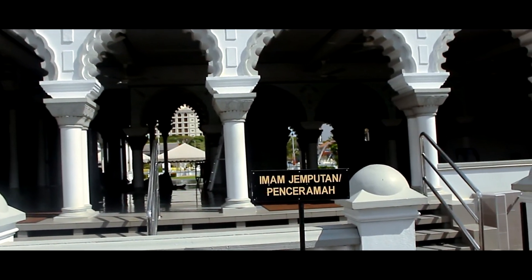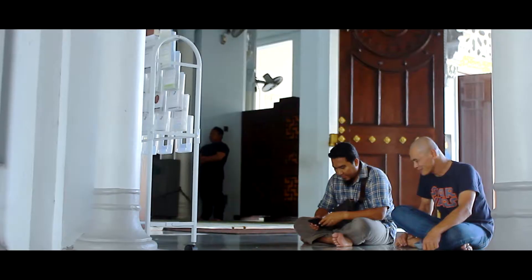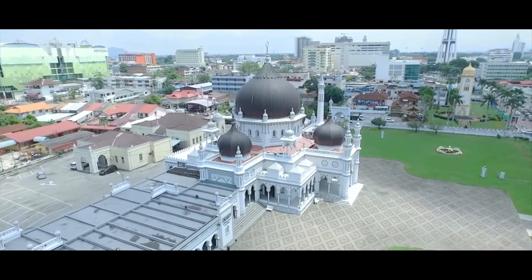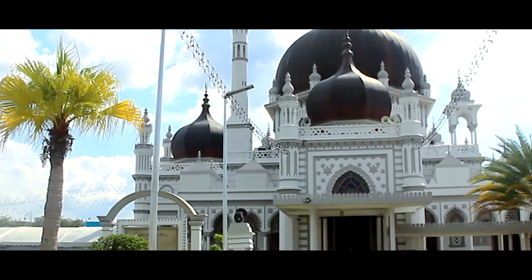Menara kecil yang dipanggil Menara Serambi berada di atas bumbung setiap anjung. Menara di Masjid Zahir ini berfungsi sebagai tempat untuk muazzin ataupun bilal melaungkan azan. Ianya berbentuk moden dan terletak di bahagian kanan ruang induk sembahyang.